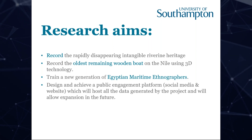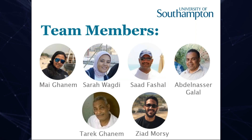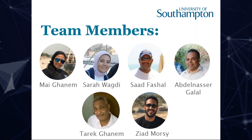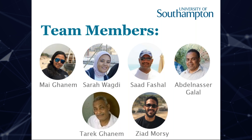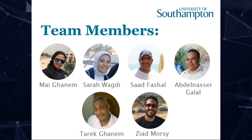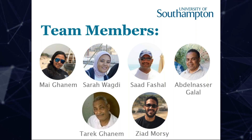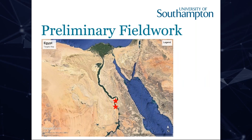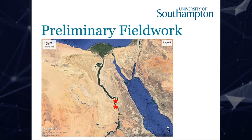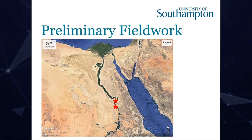The project cannot start without having a team. We are six team members from different backgrounds — four of us are maritime archaeologists — and our gatekeeper, Mr. Abdul Nasser Galal, who kindly showed us around in the field and made the first introduction to the community in Luxor. During the last week of October 2019, I made the first contact with the local community in Luxor, where I met Mr. Abdul Nasser for the first time.